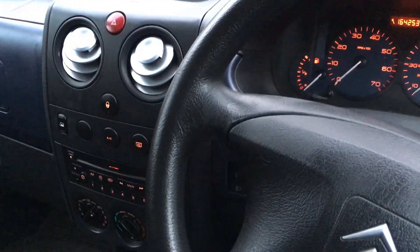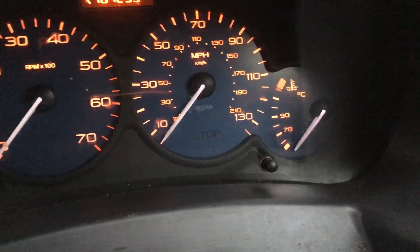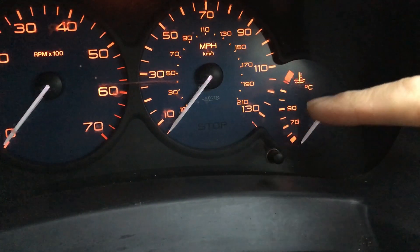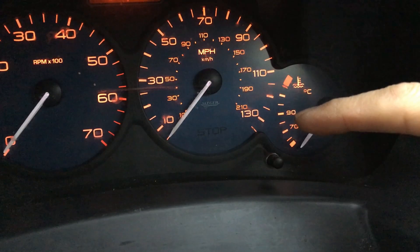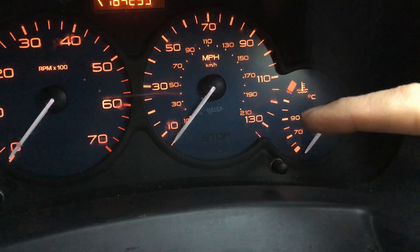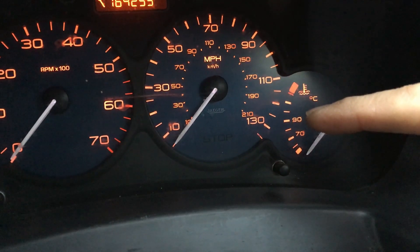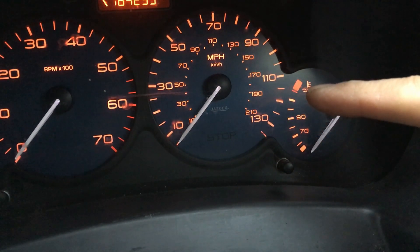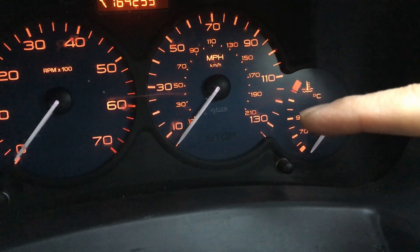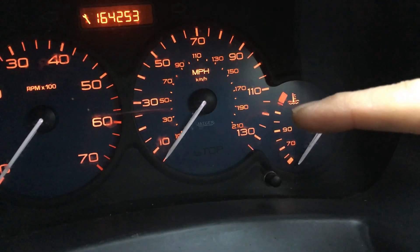Welcome to another video. Today we're looking at a 2005 Citroen Berlingo with the 1.6 petrol engine. The problem with this car is more of a 'running hot' problem than a full overheating problem. Normally the temperature should stay around 90 degrees in the middle, but what happens with this one - particularly when left idling or in slow stop-start traffic - is the temperature keeps going up to about 110 degrees. Each segment on the gauge represents 10 degrees.